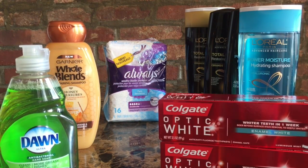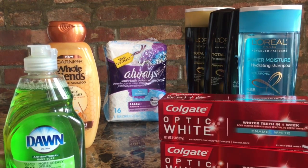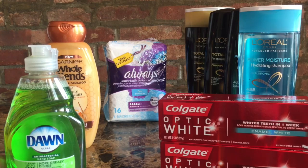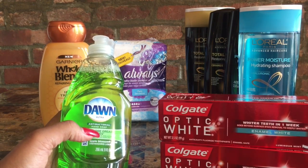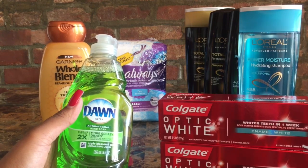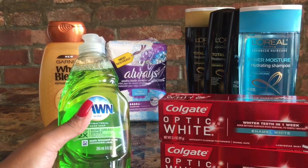The next thing I want to talk about is Dawn. The Dawn is on sale for $0.99. With the $0.25 off coupon from Coupons.com, it brings the price down to about $0.74, which is really, really good.